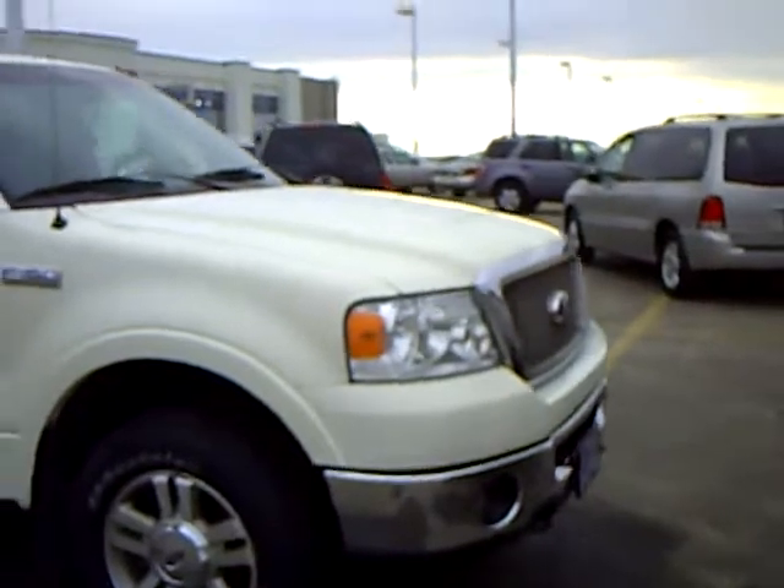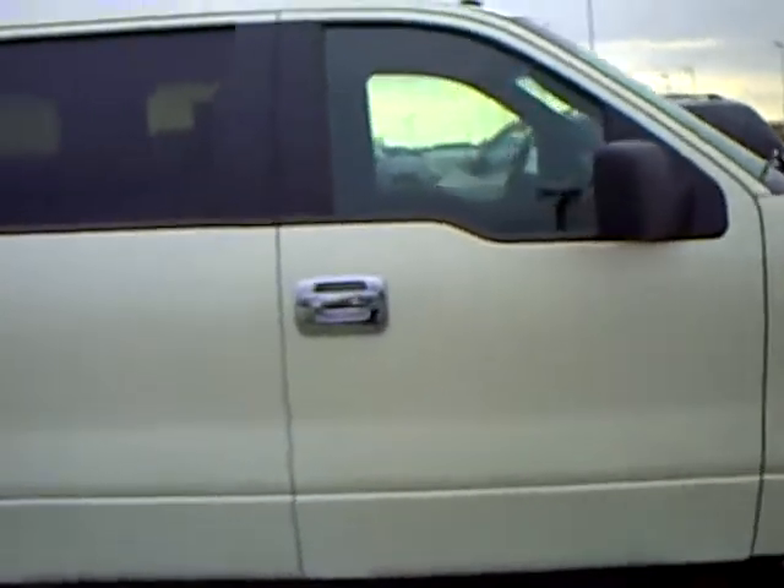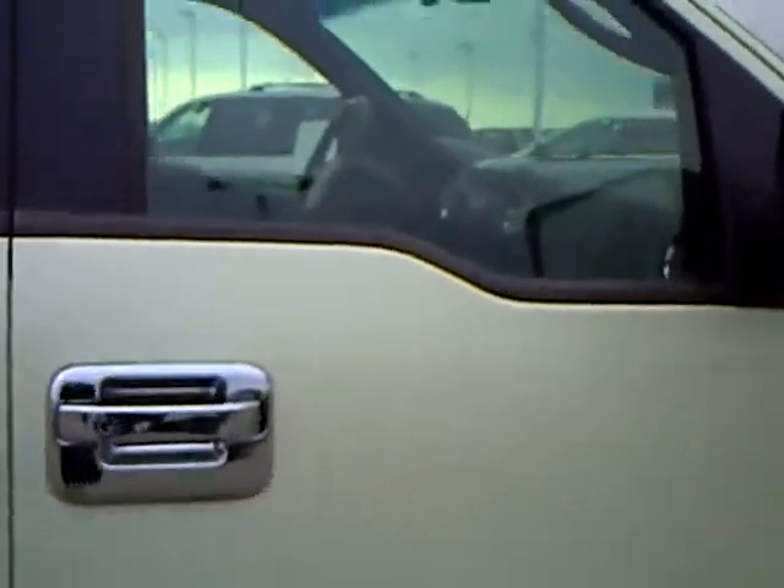It's an off-white exterior. It's a Lariat — very nice, sharp-looking vehicle. Nice little chrome accents on the door handle.